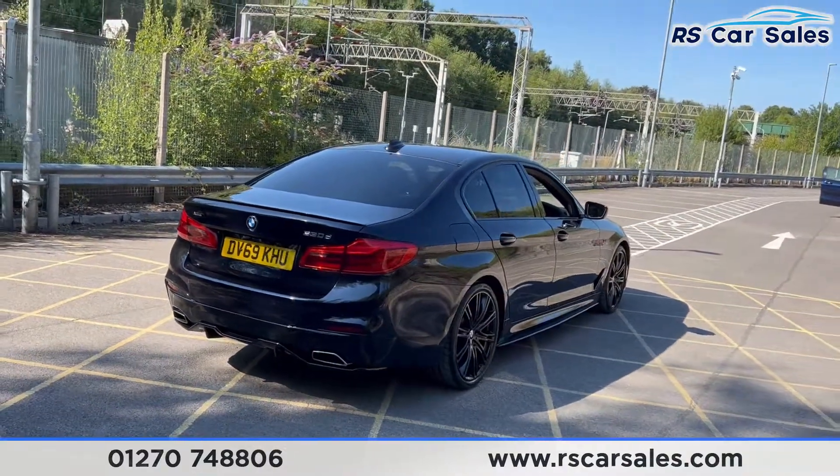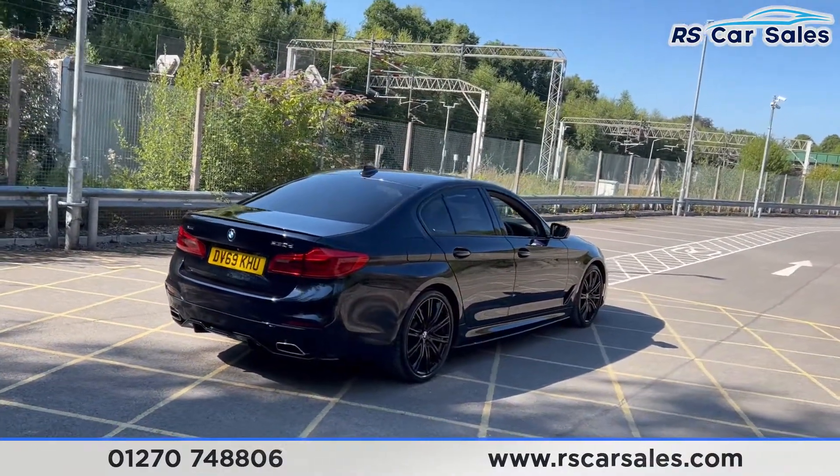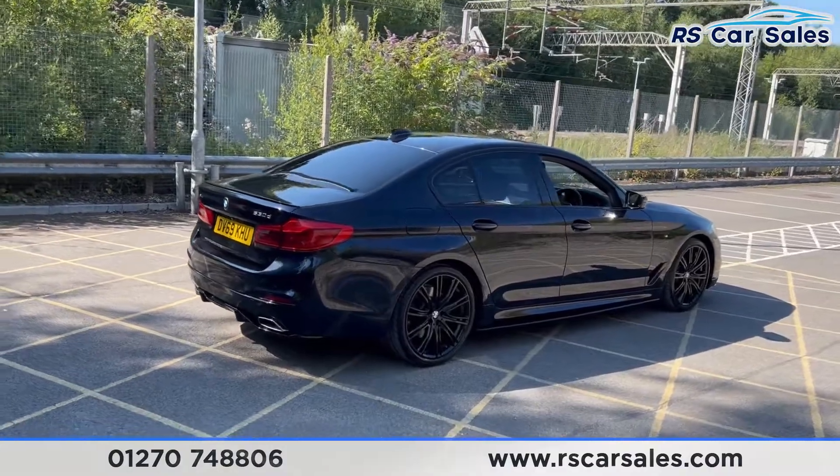Stepping back, you can see that this vehicle is free from any major marks, dents, or scratches, and the rear does look superb from every angle.